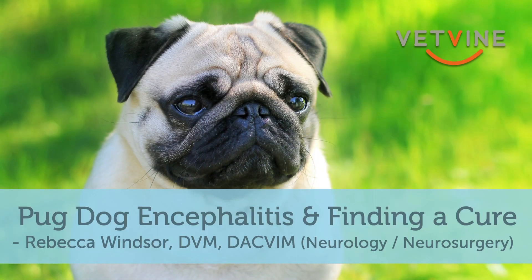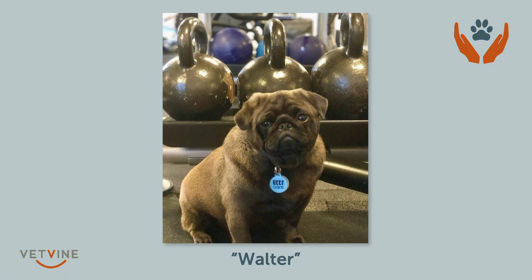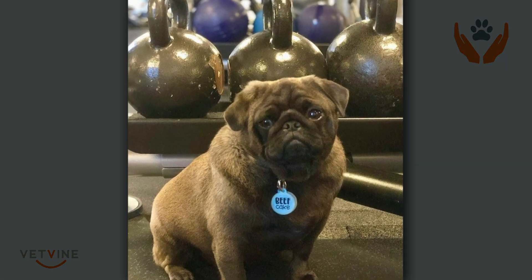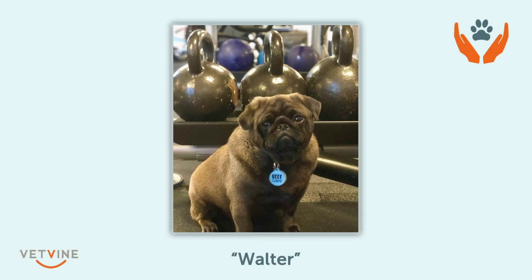I wanted to start off by telling you a story about Walter — Walter the beefcake. He's here in the gym working out with his little beefcake tag. Walter is a dog that is very special to me, and his family is very special to me. I thought he was a good one to start with because unfortunately, his story is very typical for what we see with dogs with pug dog encephalitis.